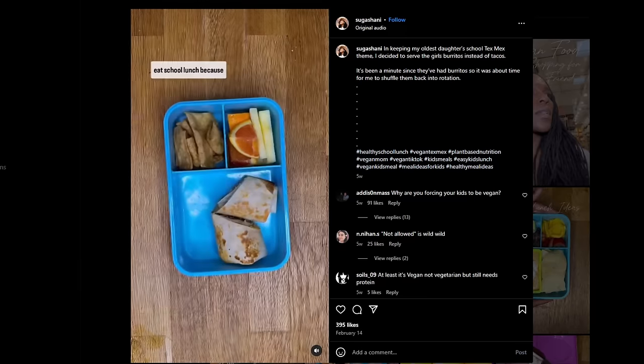I like that lunchbox — we have a similar one for my kid, but it doesn't have the little indent in the top where you can put a fork. I love that. That's great.